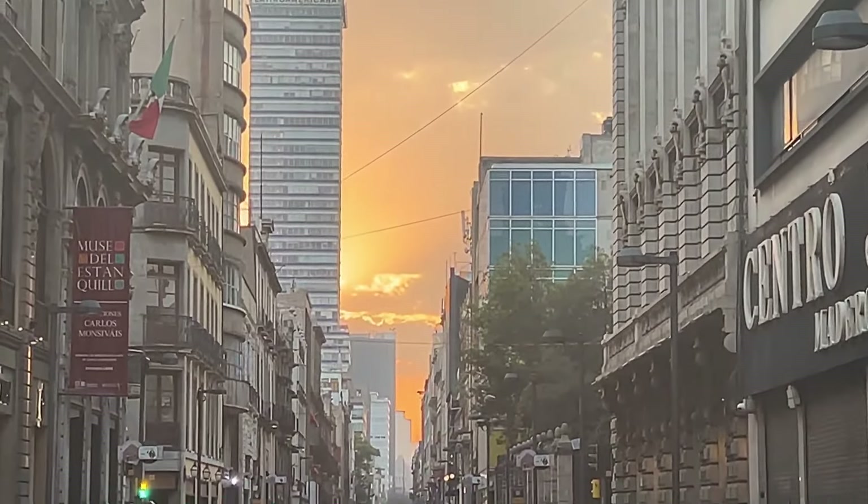Look at this. Look at that beautiful sunrise — or sunset. So many different things.